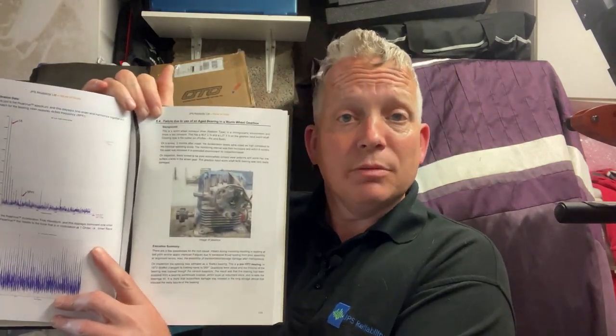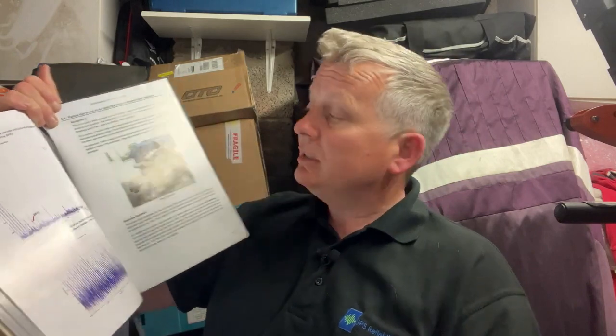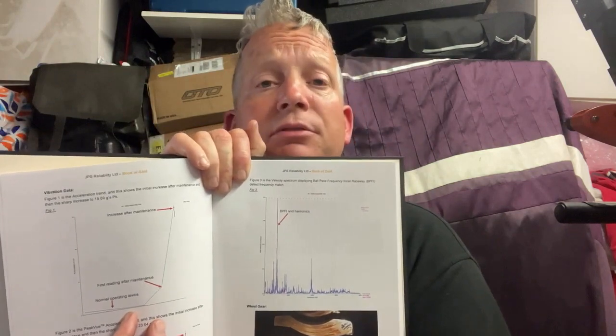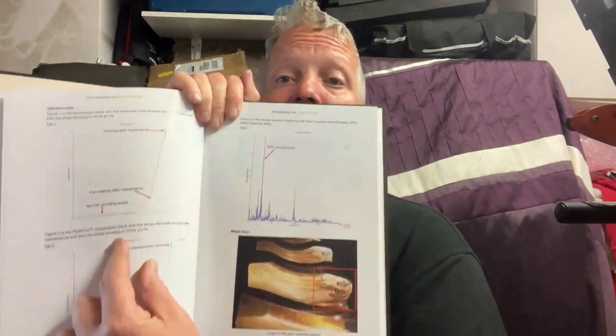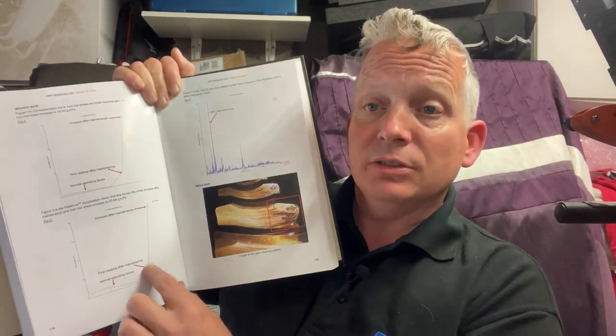Within the book we have a section on gearboxes, and in Section 6.4 we have failure due to an aged bearing in the worm and wheel gearbox. Most chapters have an introduction, background, summary, data, and analysis. This particular one: three months after overhaul following a Christmas shutdown, we detected a sharp increase in vibration, monitored it more closely, and eventually pulled and inspected it. Here is the acceleration trend - you can see the historical normal trend, then three months after overhaul it shot up, and at the bottom the peak view trend also shot up after maintenance.